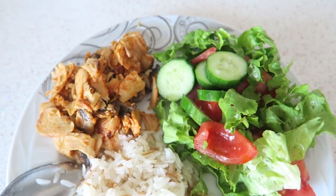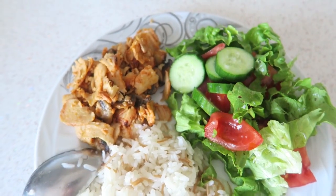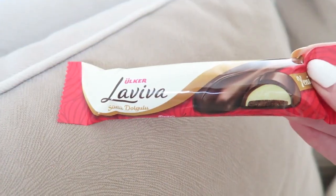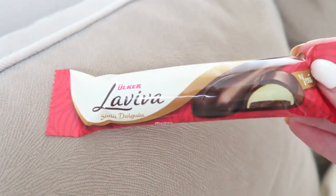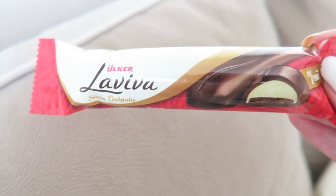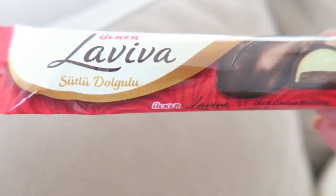So this is my dinner. I went a bit overboard with the salad, but yeah, it's alright. I'm going to enjoy this now. And I'm having this chocolate bar from Lafiva as a snack — I tried this in a Turkish snacks video, and since then I'm obsessed. It's so delicious, and it's called Sütlü Dolgulu.